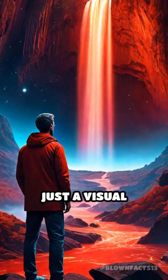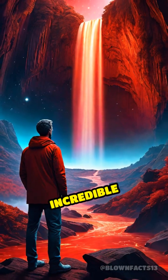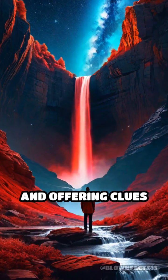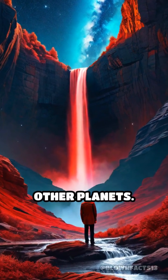Blood Falls is not just a visual marvel. It's a living time capsule, revealing life's incredible resilience in the harshest environments on Earth and offering clues about the possibility of life existing in extreme conditions on other planets.